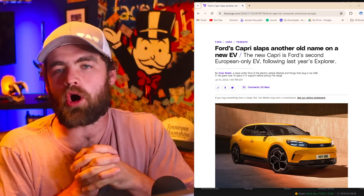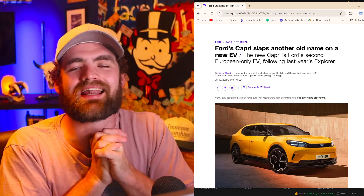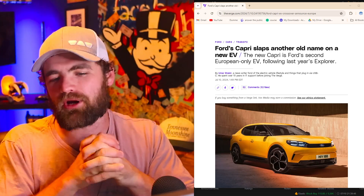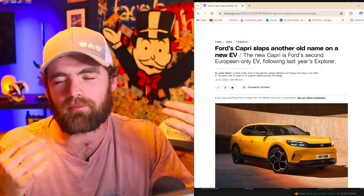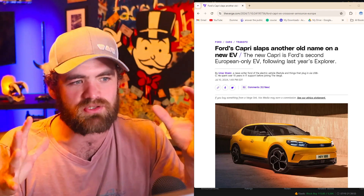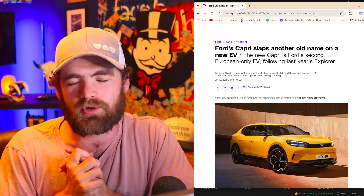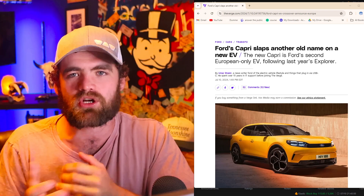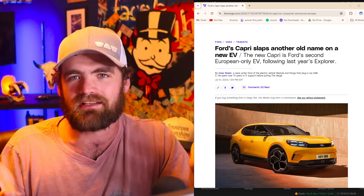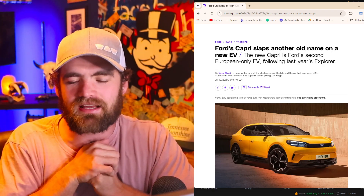Hey guys, it's Carter, welcome back to the channel. Hope you guys are all having a fantastic day. Ford just announced a new EV, the Ford Capri, so we're going to be breaking that down and looking at the company in general. I'm a money guy, a stock guy, so yes we're going to look at the stock as well. If you're new to the channel, we talk about everything money and any news I find interesting, so like, subscribe, and let's jump into this.